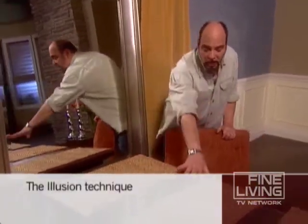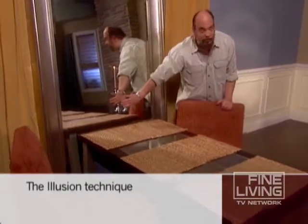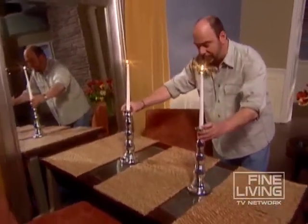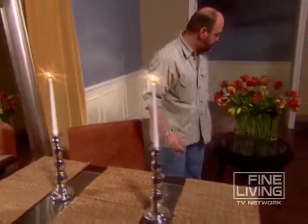Now, a trick that I use a lot in small spaces when there's no room for a large dining room table is I create the illusion that there is one. Here, a smaller table is pushed directly up against the mirror, creating a very long line. Then by simply dressing it, I've got seating — depending on how big my chairs are — from four to six.